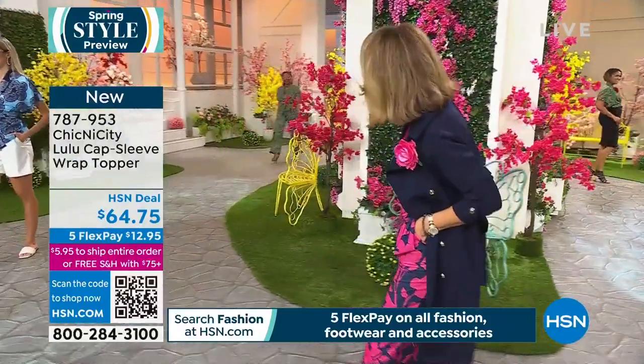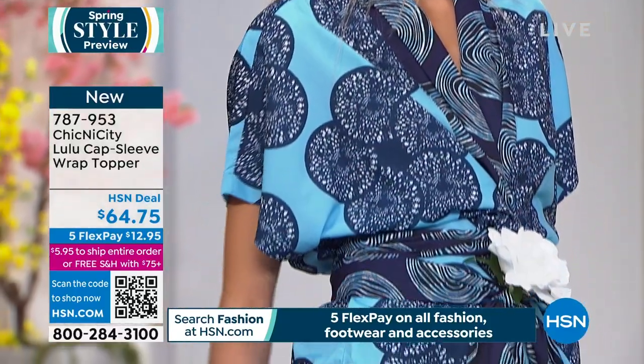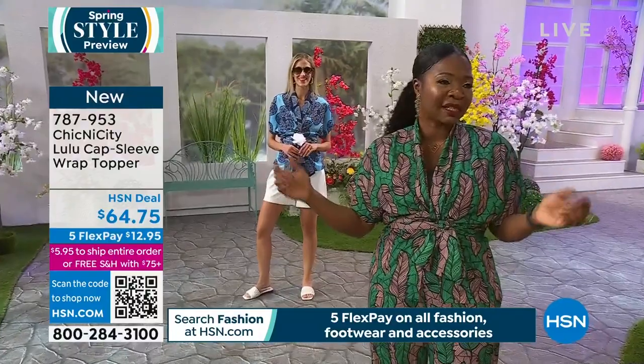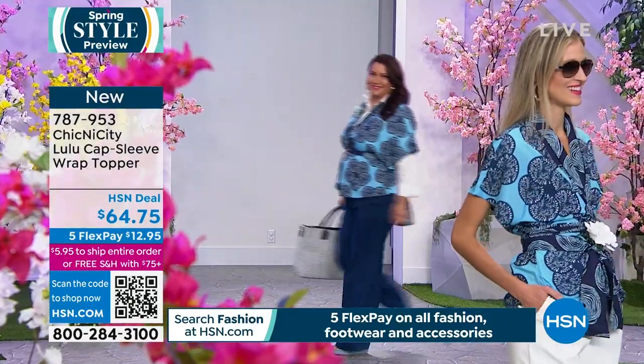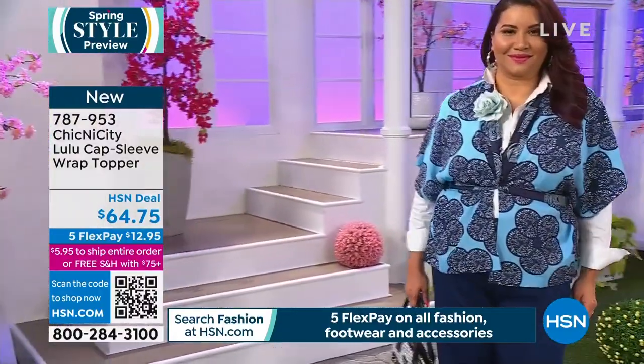Designer BB Ashenoha — founder of Chicnicity — is joining us. She started her journey as an attorney before venturing into fashion. The name Chicnicity means 'chic in your ethnicity.' She created the brand to represent herself as a Nigerian American woman in Boston, fusing West African heritage with modern everyday style.